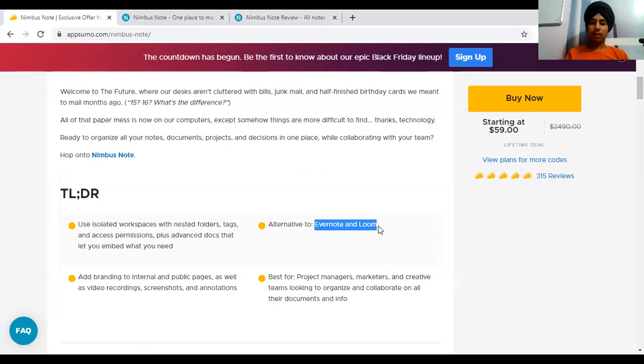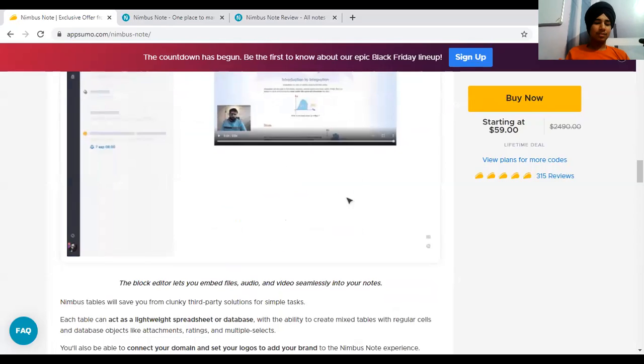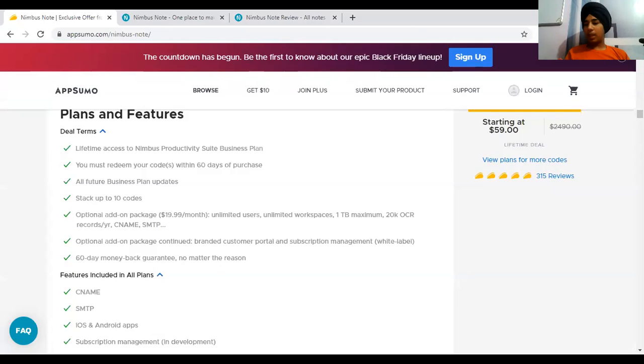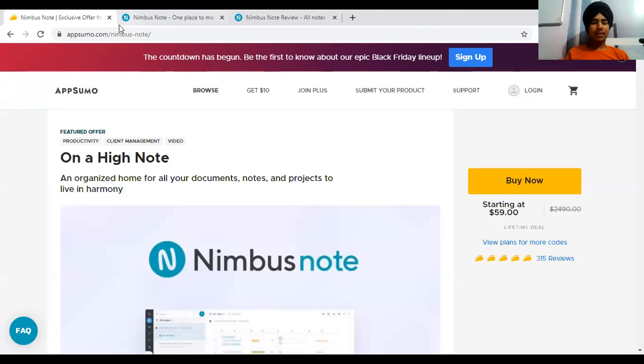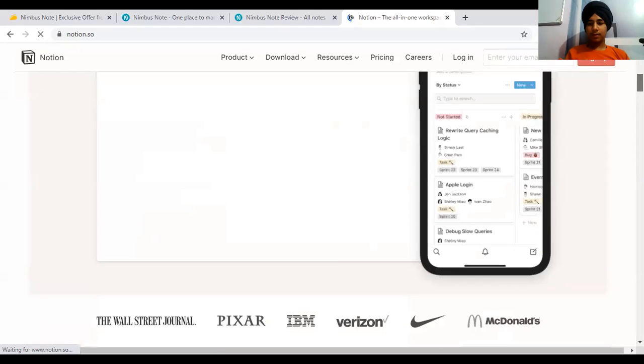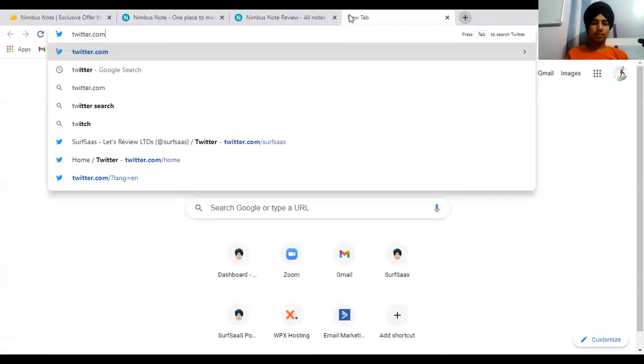Nimbus Note is basically an alternative to Evernote and Loom. I'm also using the Loom functionality. I found it's also an alternative to Notion, which is a very popular note and workspace management app. I'm a big fan of Notion, and Nimbus has similar functionality, so I think they're more competitive towards Notion than anything else.